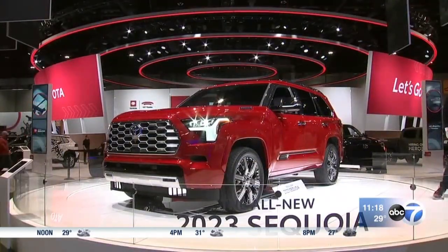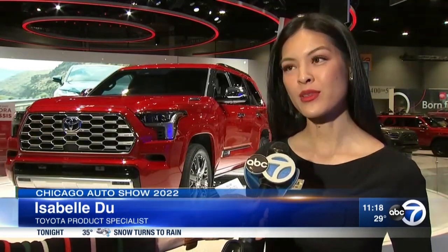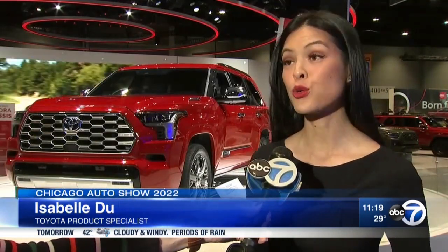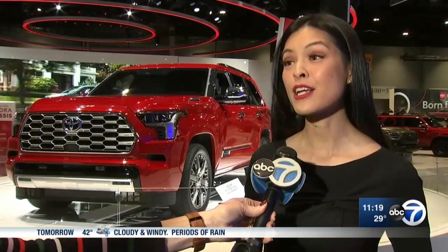This is the brand new redesigned third-generation Sequoia — the 2023 Sequoia. It's the first time we are seeing a hybrid powertrain. It comes with the I Force Max engine, so you are getting 437 horsepower and 583 pound-foot of torque.